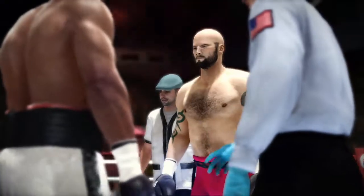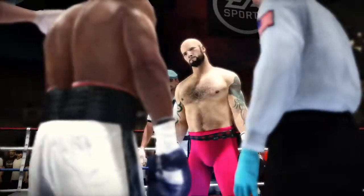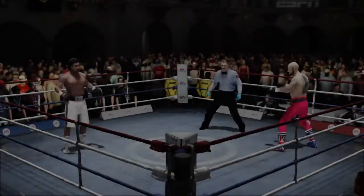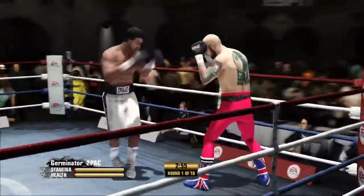All right, gentlemen, protect yourselves at all times. Let's touch them up. Ten rounds slated in the books tonight. Here's the first.